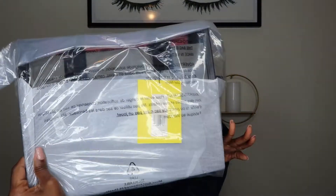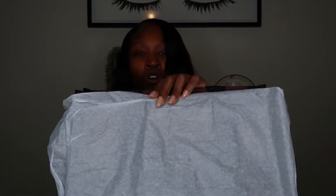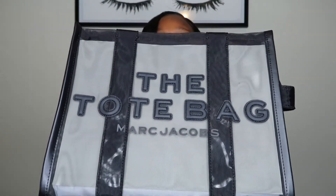Okay, so this has my little receipt on it, and then it comes in a clear packaging like so. I'll go ahead and open this. It comes with like some protector stuff over it. Oh my god, y'all, it's so cute! It looks even cuter in person. This is it — the Marc Jacobs tote bag and the mesh.